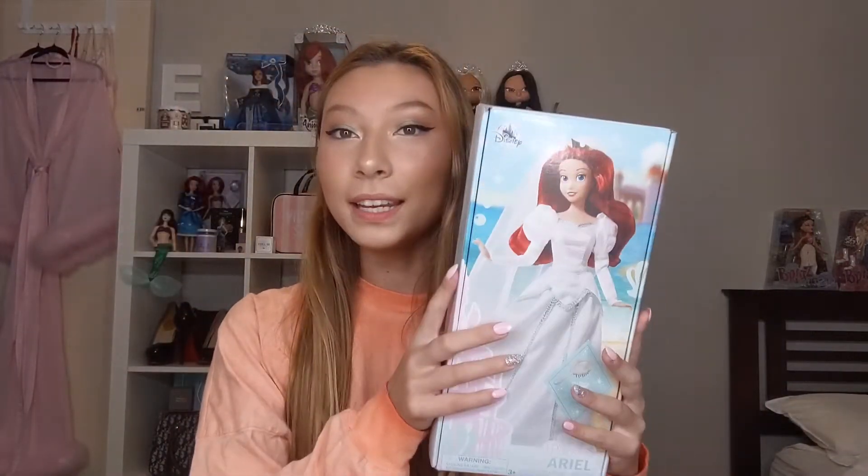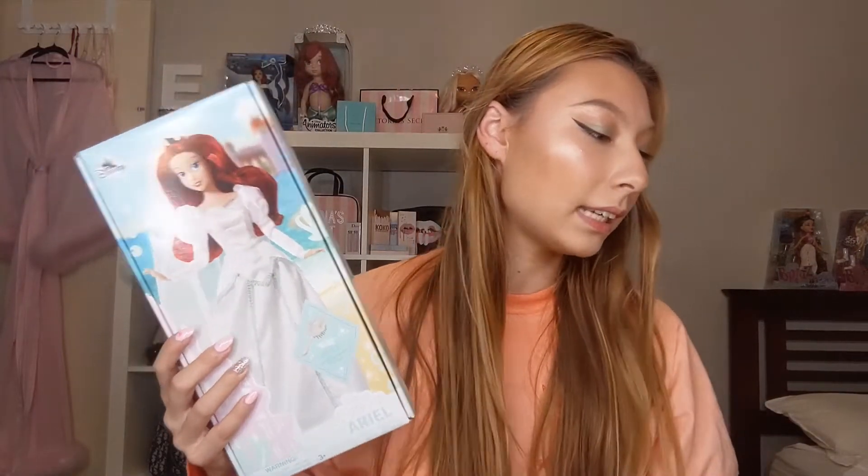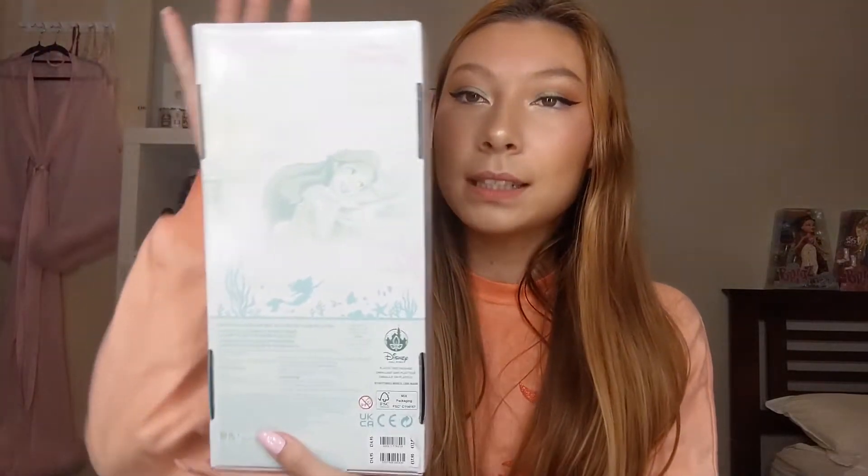The next thing I have to show you guys is another Ariel doll - surprise, who saw that coming! This one is the Wedding Edition Ariel. She is in the new updated packaging - Disney recently updated their packaging to be more eco-friendly, so she no longer comes in the plastic box like the 2020 edition. The 2021 version comes in a cardboard box that's more sustainable. It's not even a plastic sticker, it's a paper sticker - good move Disney! I like that they're leaning towards more cardboard packaging.